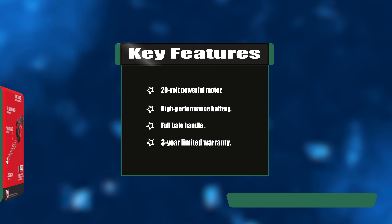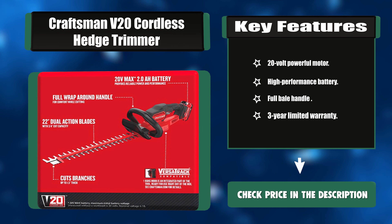Key features: 20-volt powerful motor, high-performance battery, full bail handle, and 3-year limited warranty.